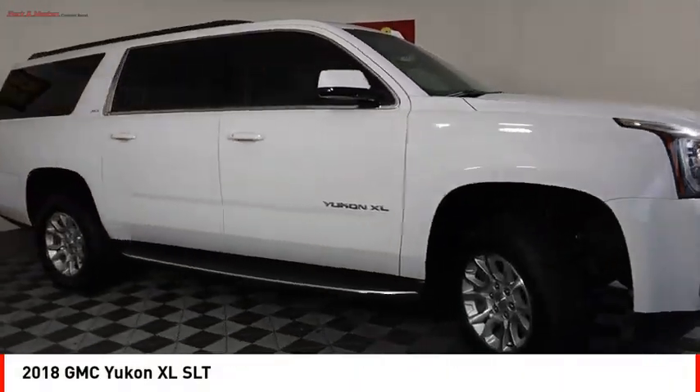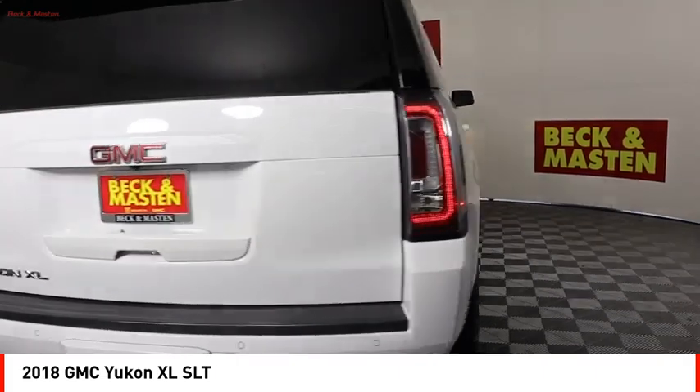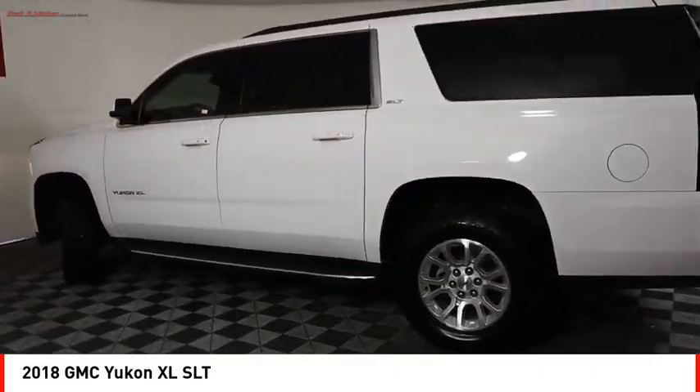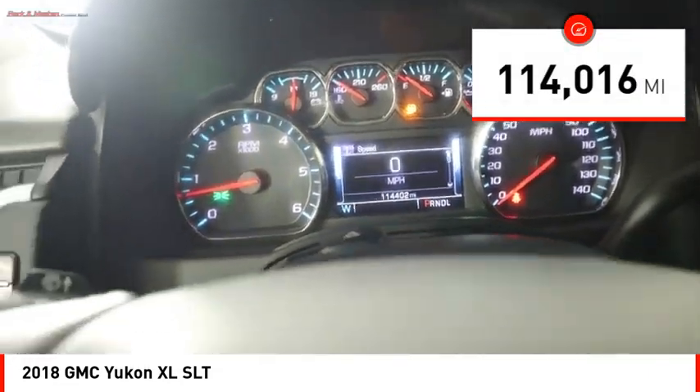Stop by and take a look at the 2018 Yukon XL. The GMC Yukon XL is a great choice for families who need a full-size SUV with maximum seating. The looks don't hurt either. This vehicle has less than 115,000 miles. Here are some of this vehicle's great options.